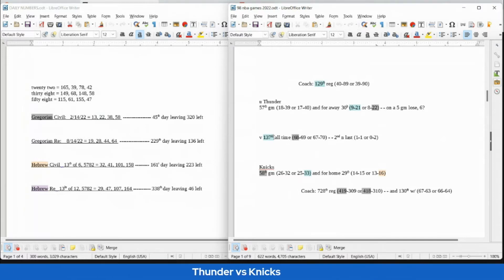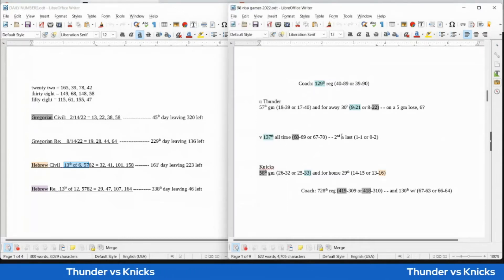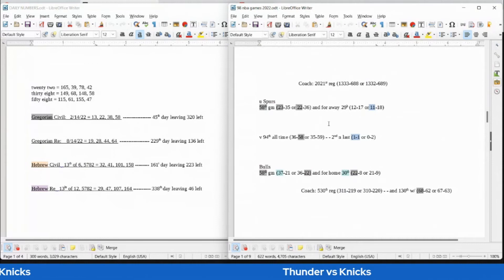If the Thunder were going to win, this is the 137th all-time head-to-head matchup — 137 is the 33rd prime number, so the Knicks could pick up their 33rd loss. This is the Thunder coach's 129th regular season game, and the Thunder could become 9-21 on the road with the win — 921 is an anagram of 129. The Knicks would get their 16th home loss; today is the 13th day of the 6th month on the Hebrew civil, like 136 — the 16th triangular number.